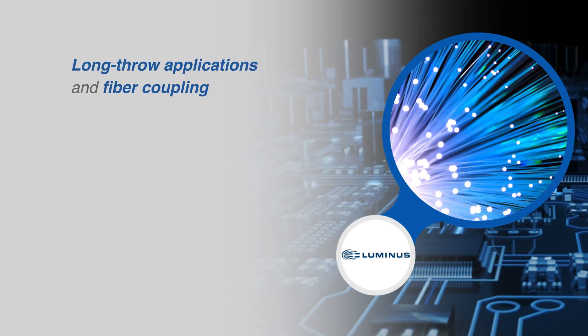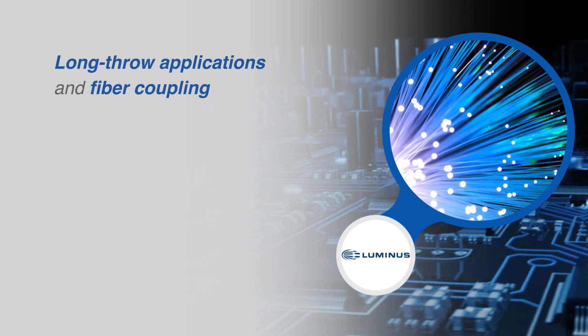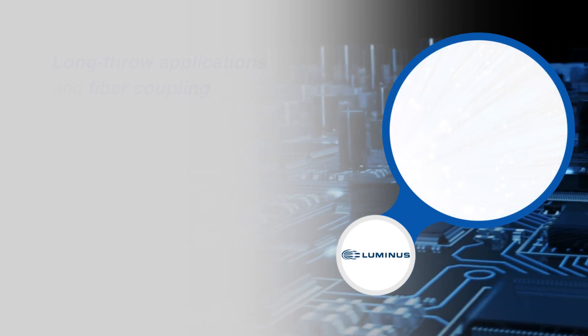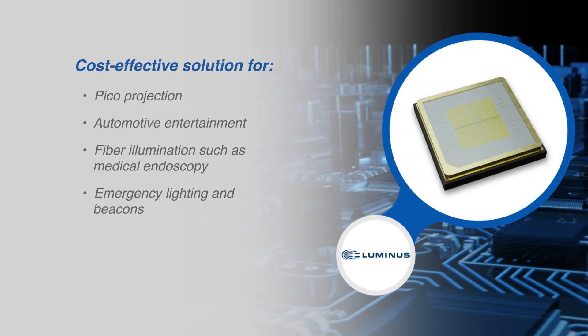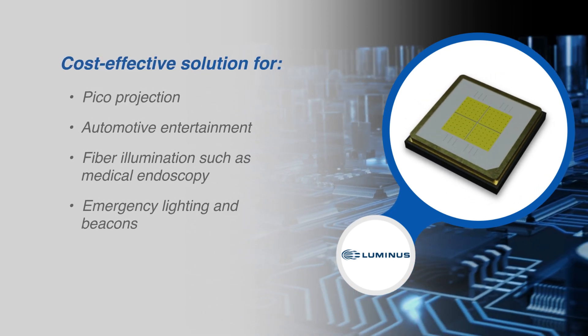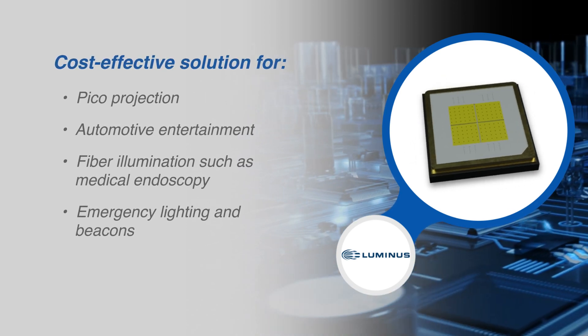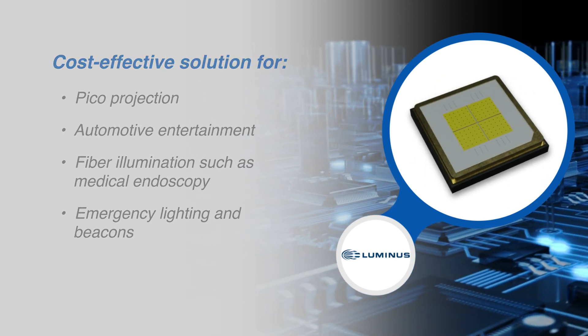The high brightness monolithic design with no encapsulation makes this ideal for long throw applications and fiber coupling. The SFT70 can also be a cost-effective solution for pico projection, automotive entertainment, fiber illumination such as medical endoscopy, and for emergency lighting and beacons.